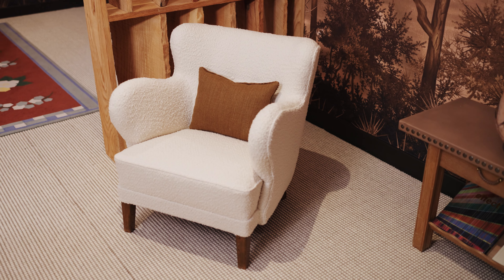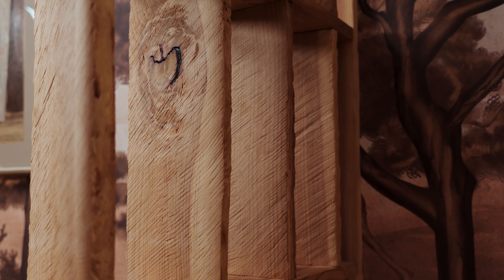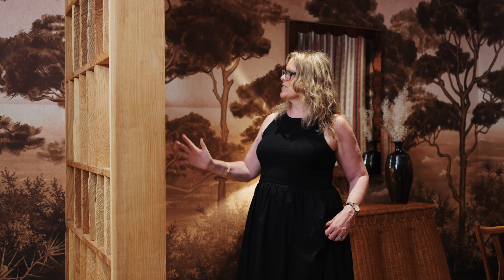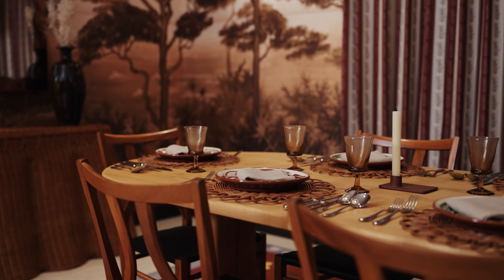We worked in partnership with Alex Finnlater, who we work with a lot on our residential projects, and we designed these rough-sawn room dividers. They're made of cedar of Lebanon — they smell amazing — and they're very raw. They just help to deflect the light and bring in more texture.